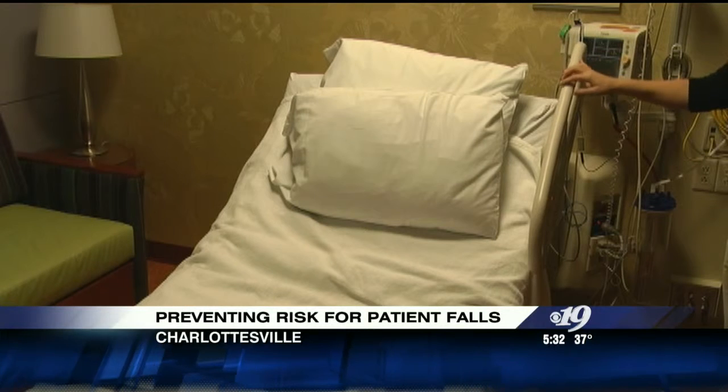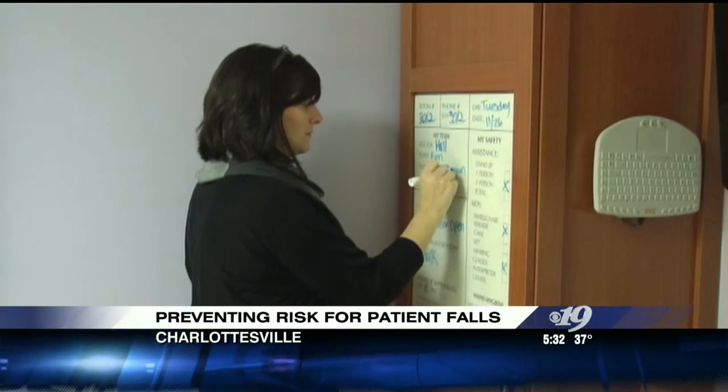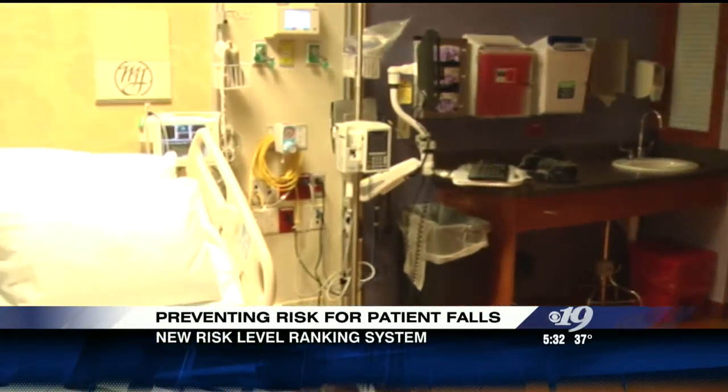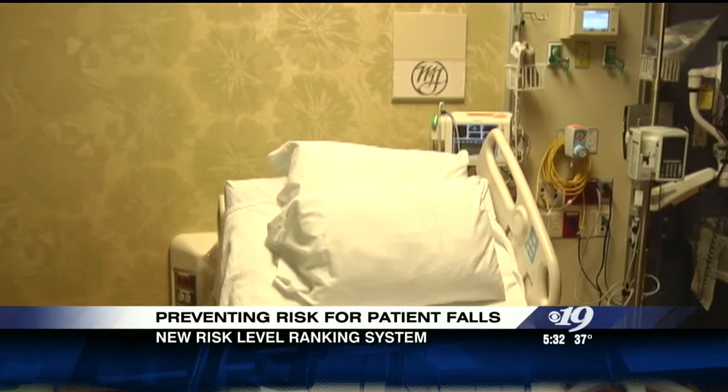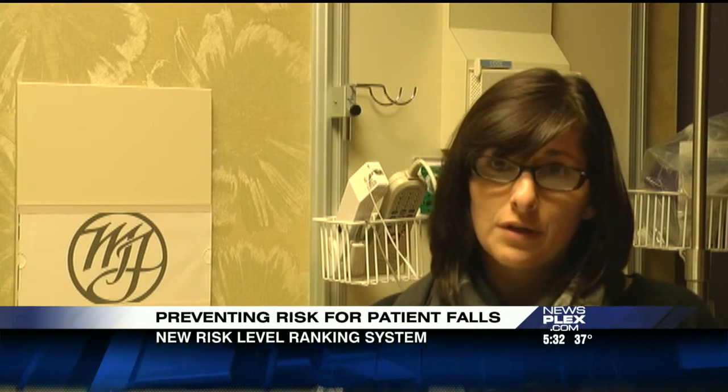Anyone can be at risk for a fall if they're a patient at the hospital. According to nurse manager Abby Denby, it's a serious matter. Injuries can range from a bruise to death. People are here to get better and we certainly don't want them falling — you can have a severe injury from falling, whether it be a hip fracture, and it will set you back in your recovery.